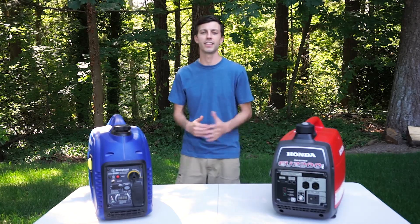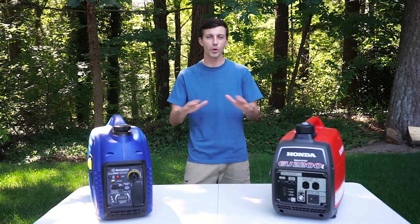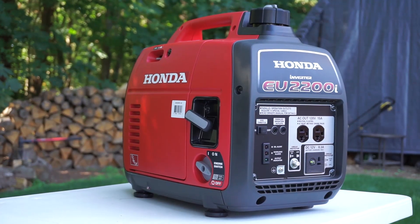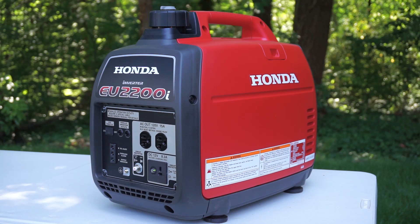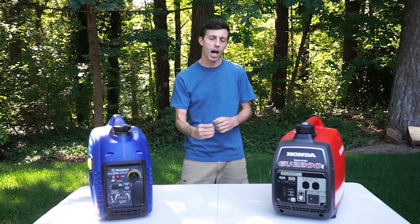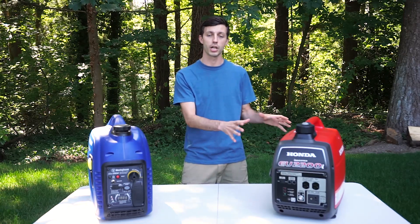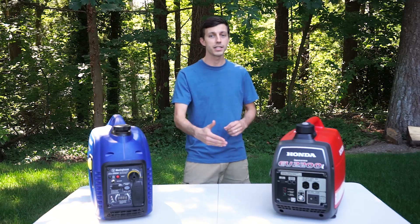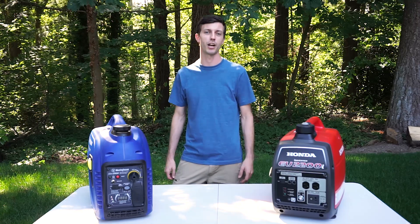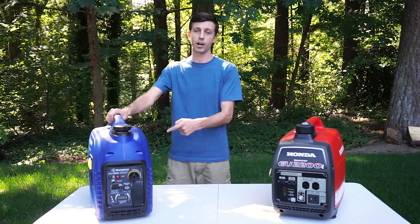Honestly, it completely depends on your situation. If you want the best quality inverter generator and you don't care about price, go with the Honda. Honda has an extensive track record of making incredibly high-quality small engines and they've been doing it for a long time. Also, if you're going to be putting a lot of hours on your generator, go with the Honda — it's my opinion that the reliability and longevity will pay itself off over time. However, if you see yourself rarely using your generator and just want one around for just-in-case situations, I would recommend the Westinghouse.